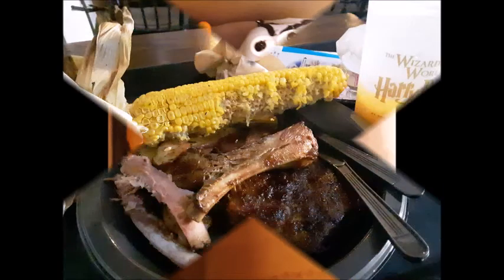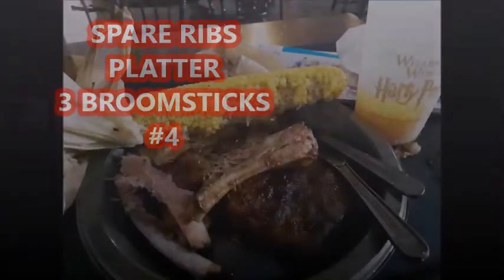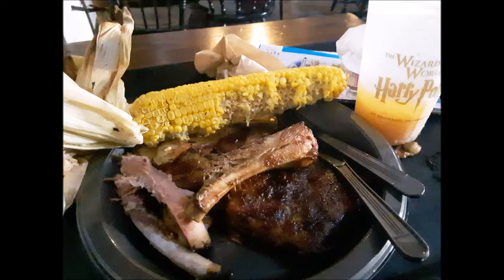Next we have this awesome platter. This was the spare ribs platter from Three Broomsticks. I did use my Universal Quick Service Dining Plan to get this, and I also paired it with my awesome pumpkin fizz juice. I love pumpkin fizz juice.